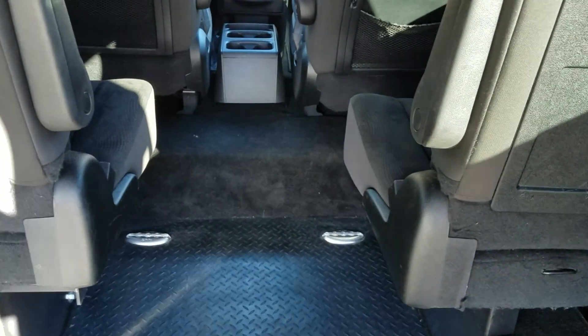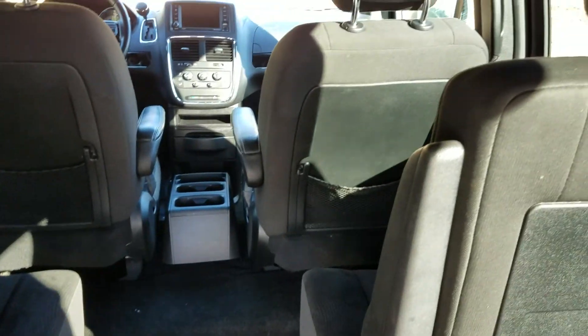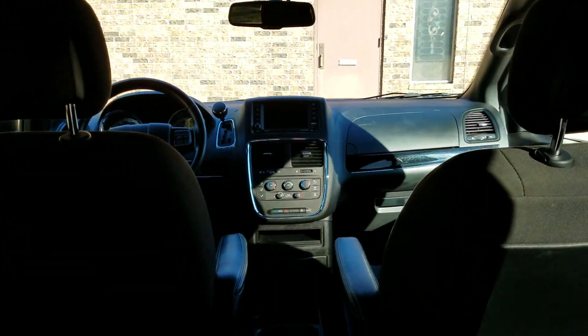Passengers' legs can pull up between those seats. If you need more room, we can put narrower seats in, seats that possibly flip up out of the way. Let us know what you're needing and we can help build this van to accommodate your needs.